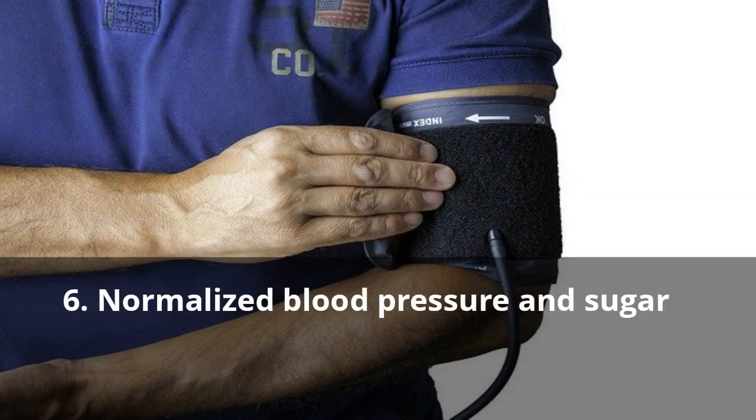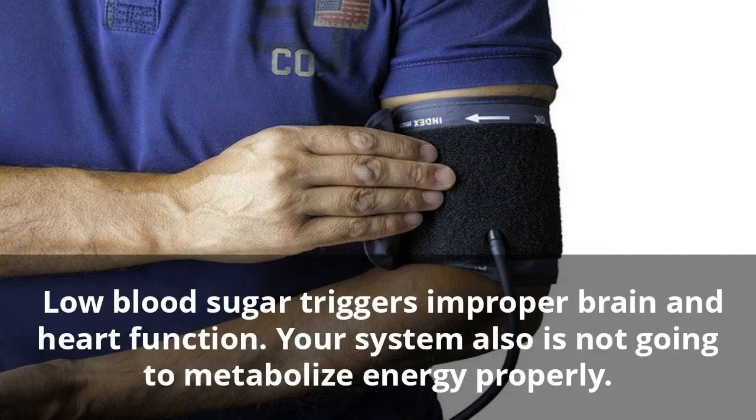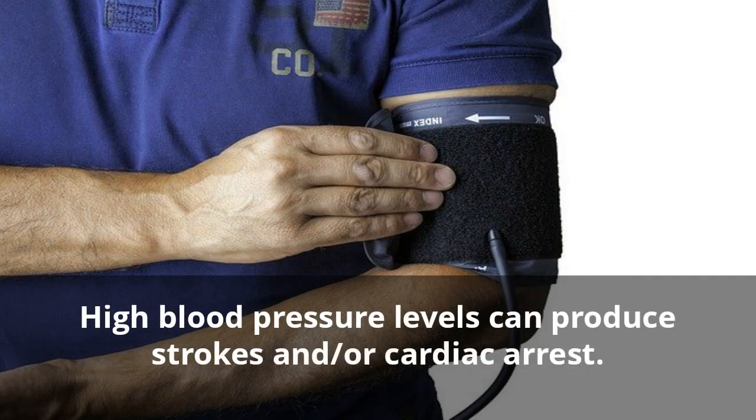Six: Normalized Blood Pressure and Sugar. Low blood sugar triggers improper brain and heart function. Your system also is not going to metabolize energy properly. High blood pressure levels can produce strokes and/or cardiac arrest.